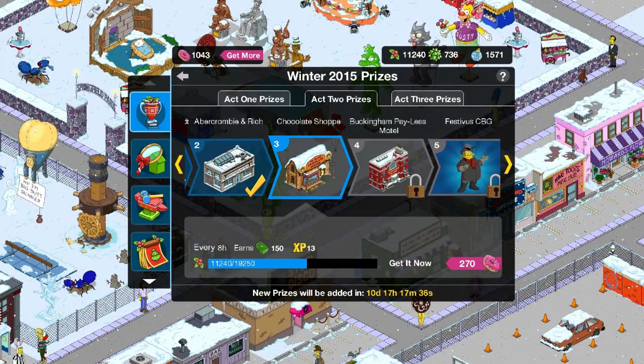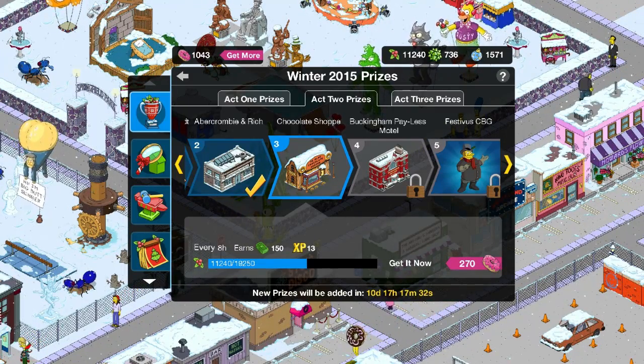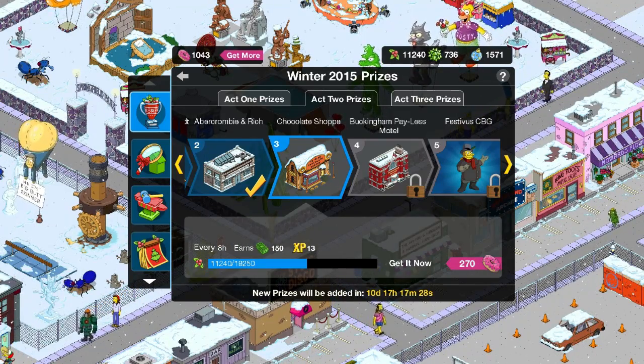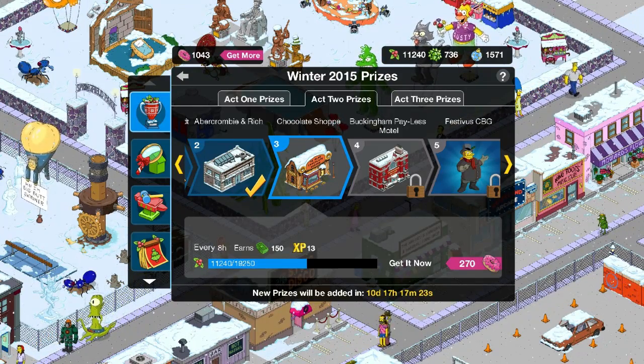The next prize we gotta work on is the Chocolate Shop, for 19,950. So... like 8,000 I guess, which isn't too bad I suppose.